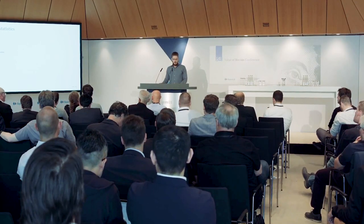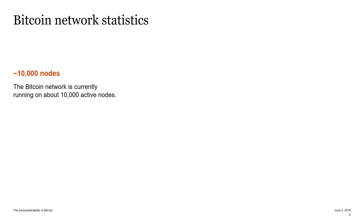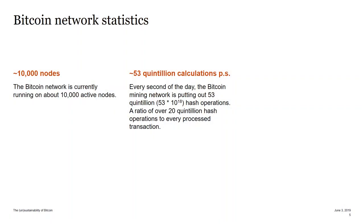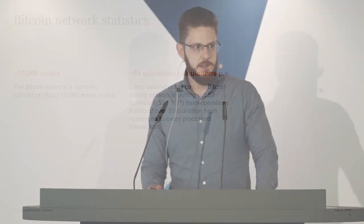Let's look at some network statistics. The Bitcoin network runs on about 10,000 nodes, which, if they were all single computers, would be perfectly fine. Only there are millions of mining devices hiding behind these nodes, and altogether they are producing 53 quintillion hashes per second.